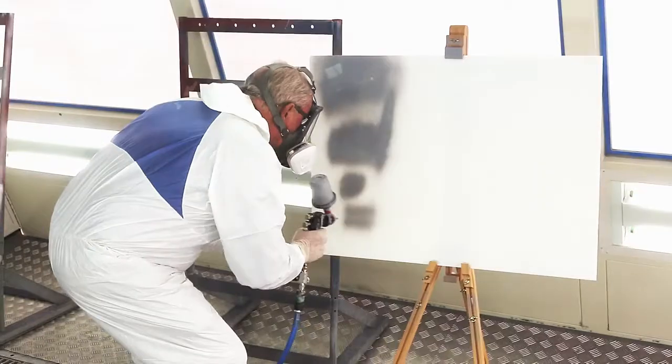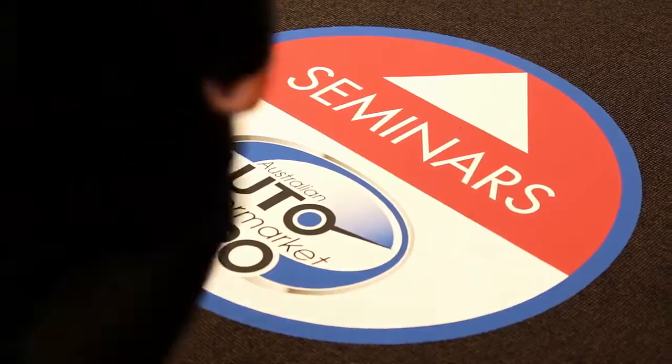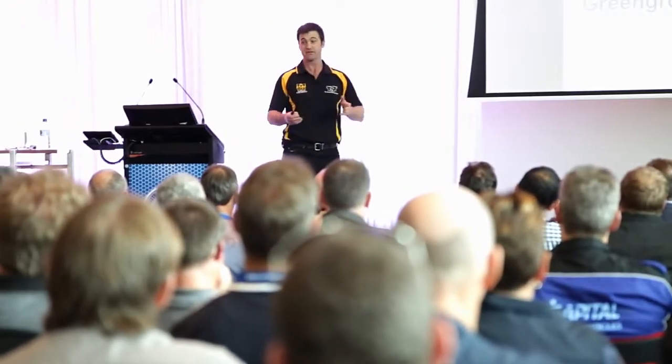We're demonstrating our new paint product that will be launching to the market shortly, so it's a preview. We have 15 seminars, some of them will have four or five hundred attendees.